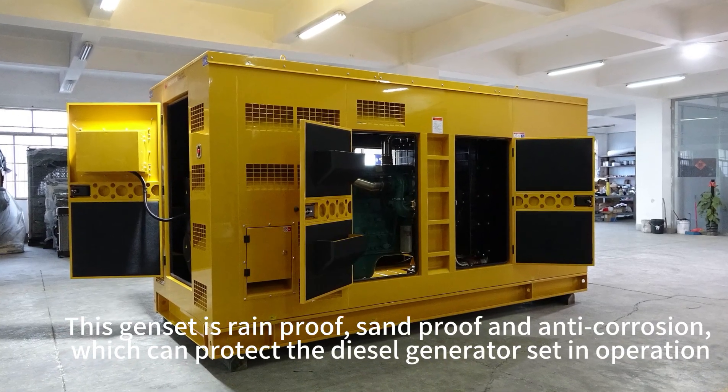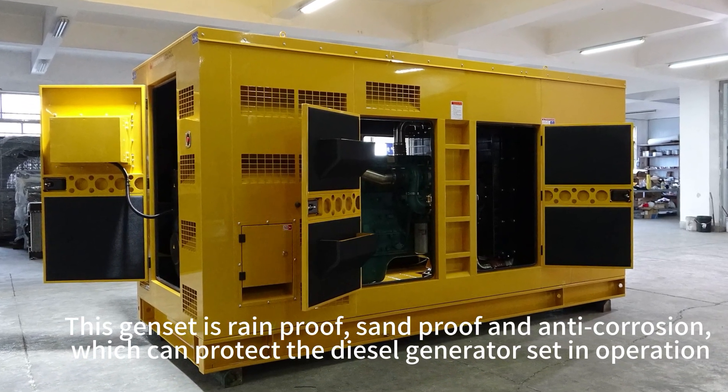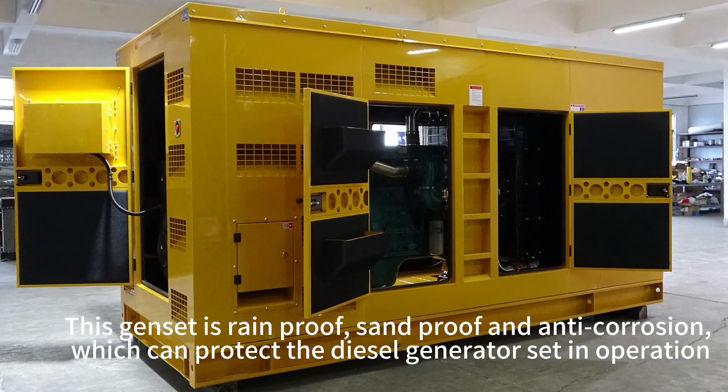This generator set is rainproof, sandproof, and anti-corrosion, which can protect the diesel generator set in operation.